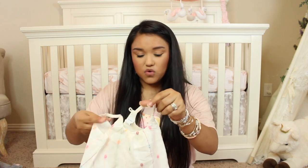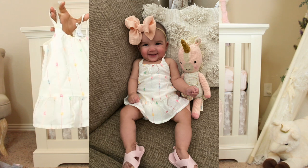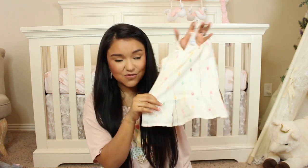Here is one of those super sale items because it was a summer item. It's this little linen dress. I think it's so adorable — I love how it's cream but it has pops of bright colors. It is so cute.